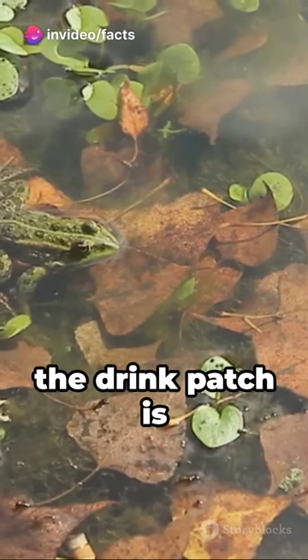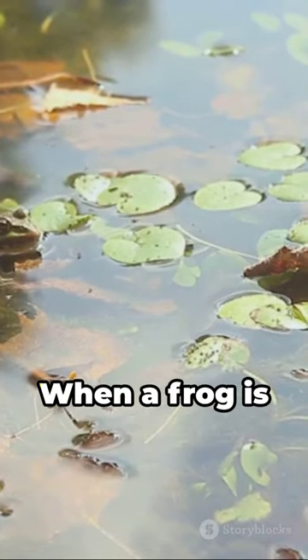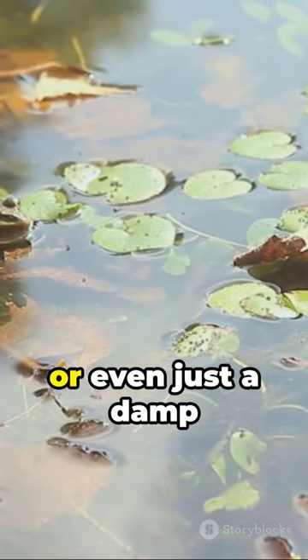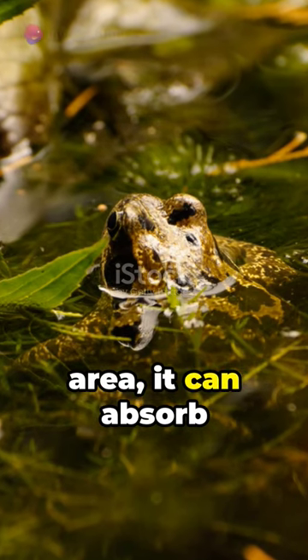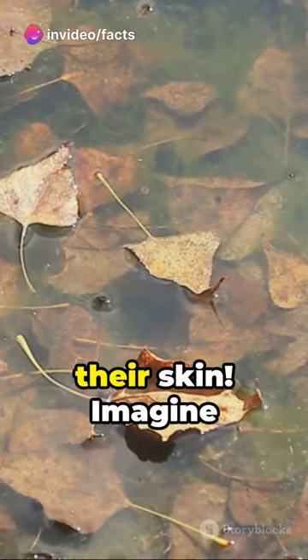Here's how it works. The drink patch is extremely permeable, making it easy for water to pass through. When a frog is sitting in a puddle, or even just a damp area, it can absorb the water it needs to stay hydrated. So in essence, frogs drink through their skin.